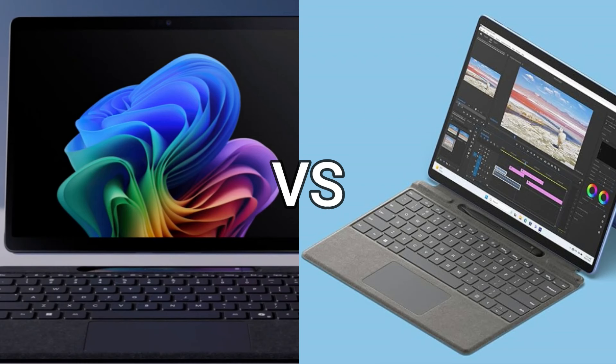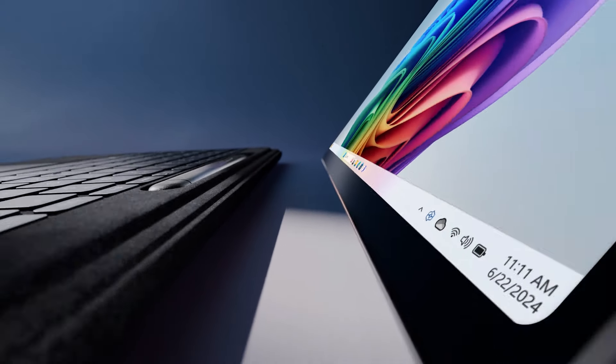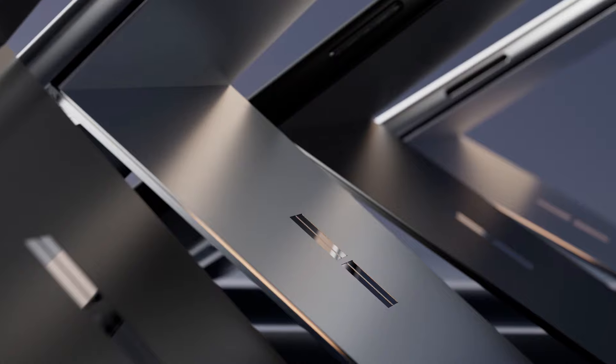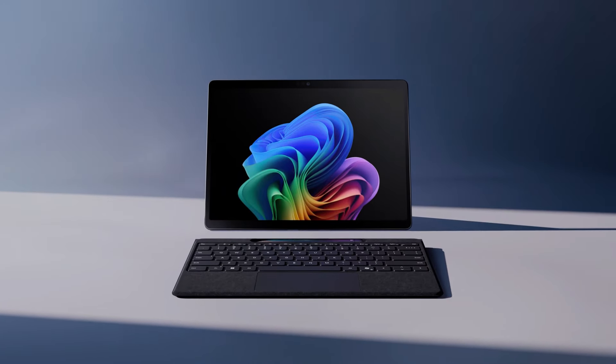In this video, we will compare Surface Pro 11 and Surface Pro 9. Because of their versatile design and large accessory ecosystem, Microsoft Surface tablets have been regarded as some of the most portable and adaptable computing devices available.